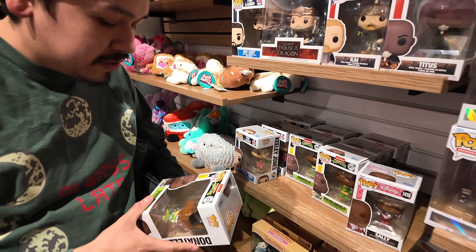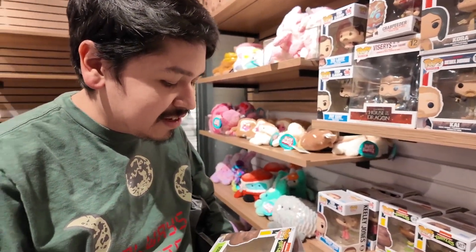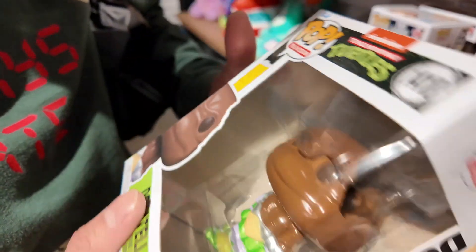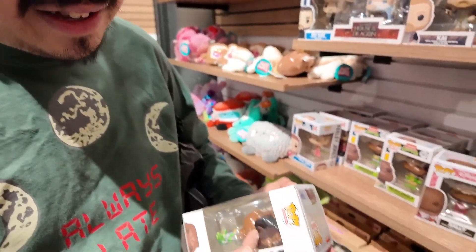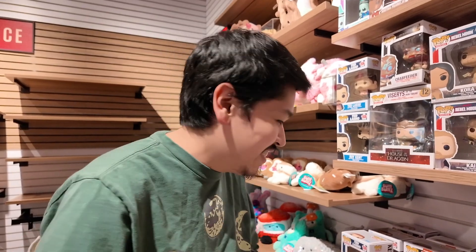Hey guys, so we're at the mall right now checking out the Funko pops. We found this really cool Donatello Chocopop — as you can see, someone took a big chunk of his head. This is actually the first time I've seen a Funko pop already opened like this. A lot of people say there's stuff inside Funko pop heads, which is not true — so please stop cutting your Funko pops open, there's nothing in their heads.